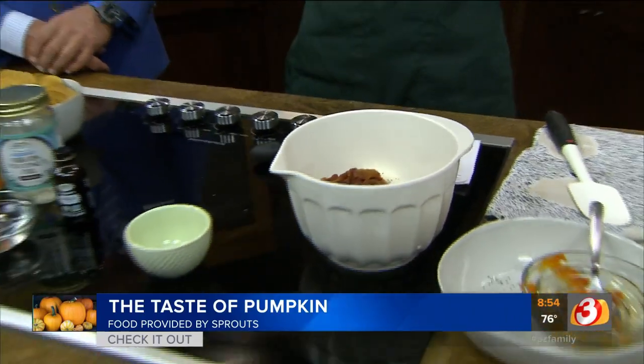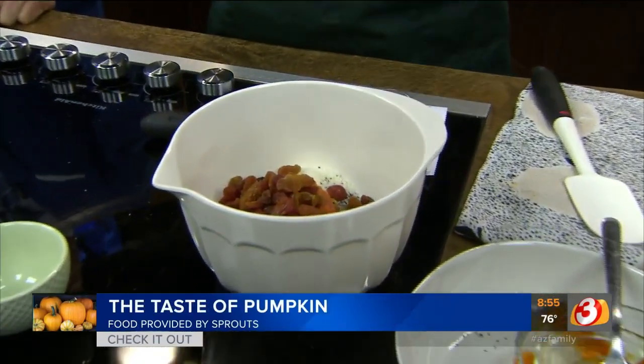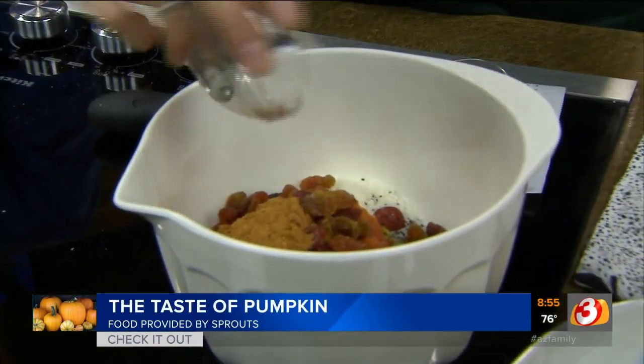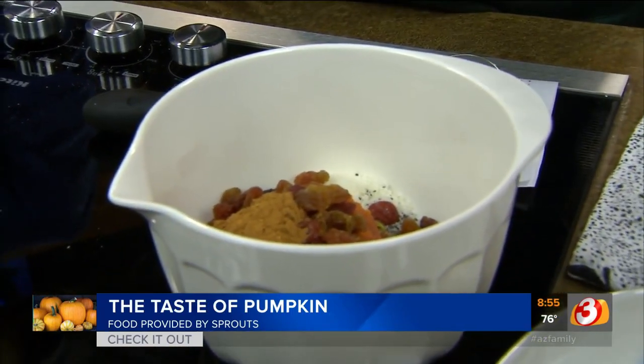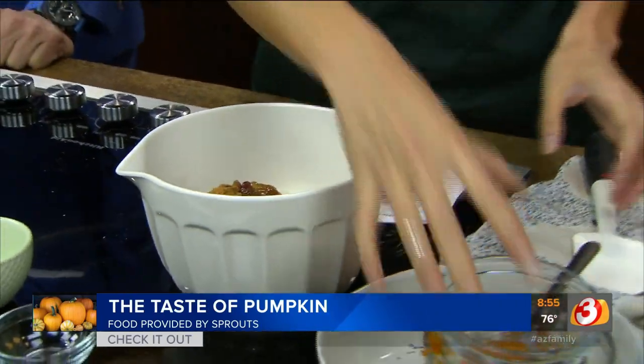Do you know what is in pumpkin spice? It's actually no pumpkin at all, but it's what you would use in a pumpkin pie recipe. So we have a little bit of ginger, nutmeg, cinnamon, allspice, clove — all the good stuff. And then to bind it all together, we have a little bit of melted coconut oil.